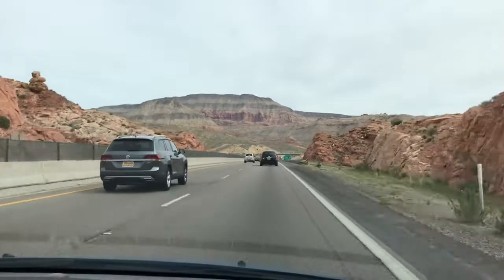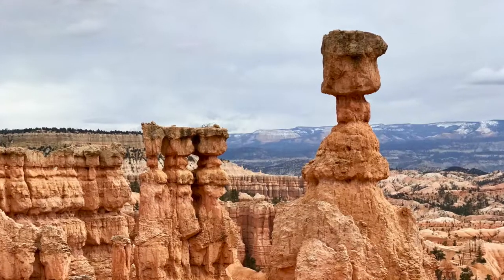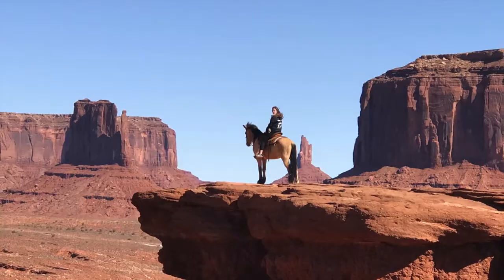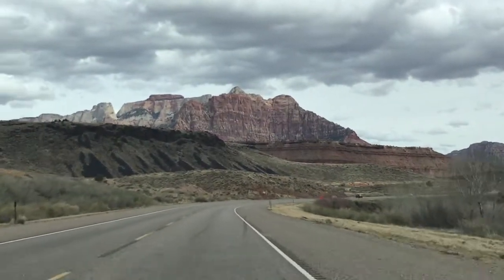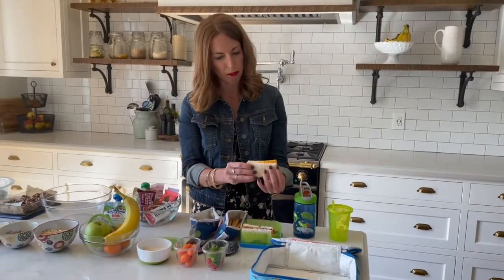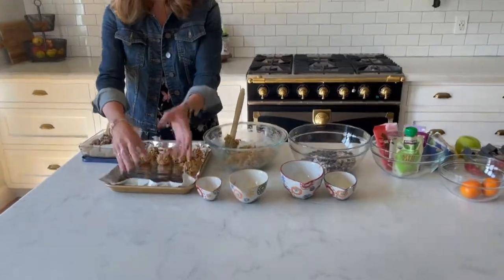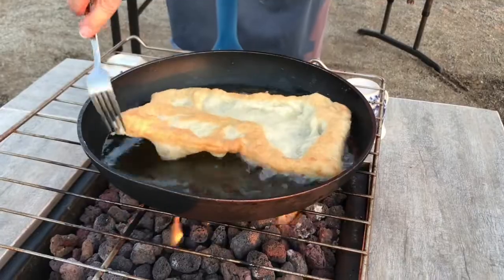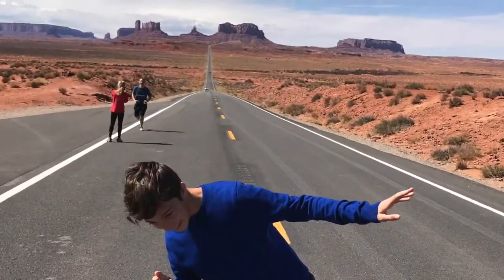Hello everyone, and welcome back to Cooking and Kids. In today's episode, we are taking a road trip, and we're taking you with us to see some of the most beautiful national parks. We're going to Navajo land, and to help us pack for a trip, we have Erin Burroughs, who's going to show us a few tricks on how she prepares for long trips with her family. Upon return, I'm going to share with you how to make a traditional Navajo dish, which is fried bread. So with that said, let's hit the road.